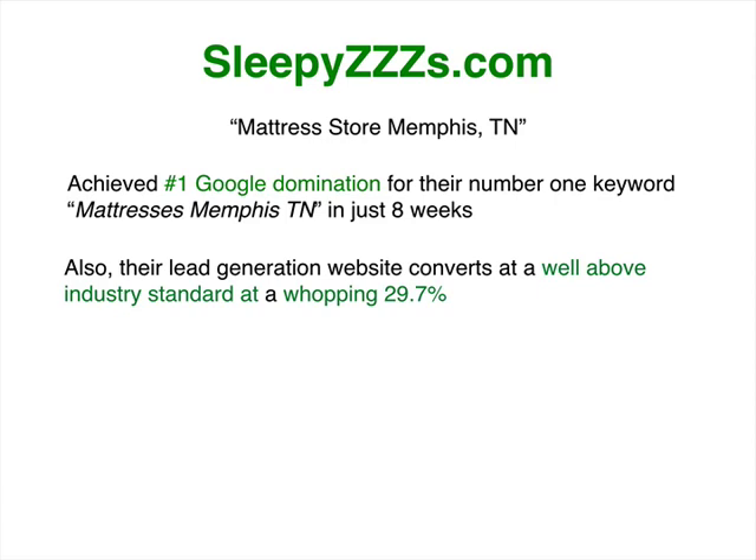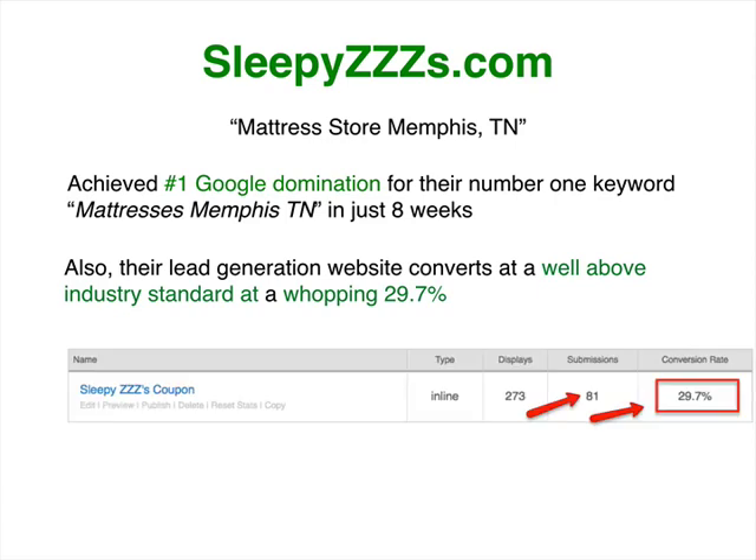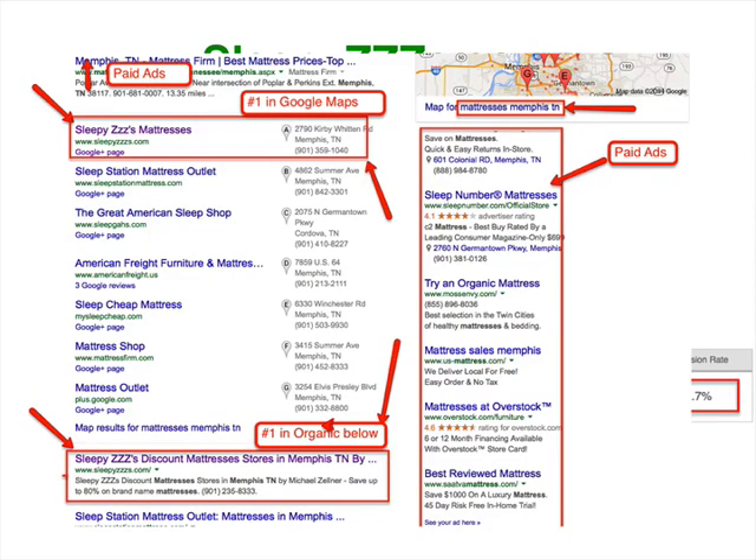Their lead generation website converts well above the industry standard at a whopping 29.7% — so 29% of the people that land on the page end up putting in their email to get the coupon or to get the price list. As you can see from this page here, this shows Sleepy Z's at the top of the list — top right under the map, you see 'mattresses Memphis TN' and then Sleepy Z's at the top of the Google Places page. They're also at the top of the organic results right below that. We're going to talk about paid ads on the right-hand side as well, but they're not even using paid ads yet. This has all been done through organic.